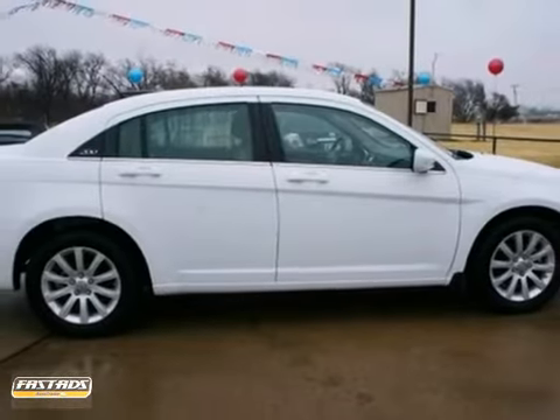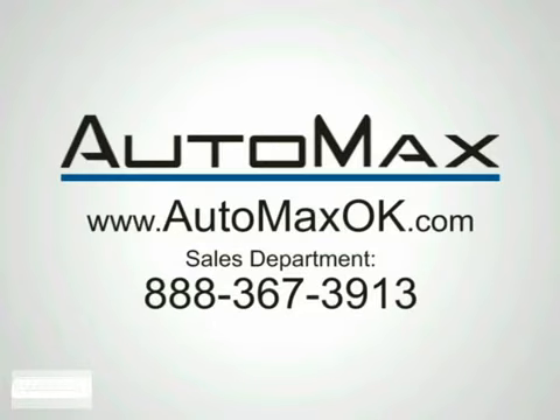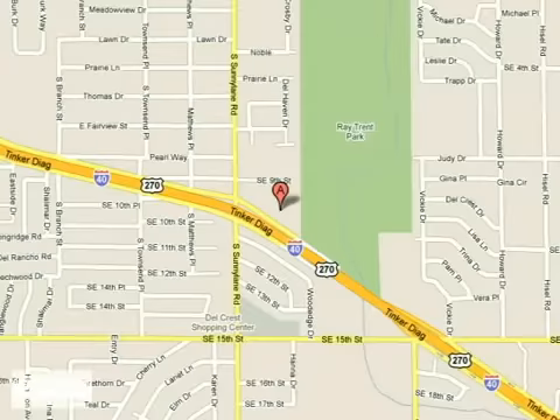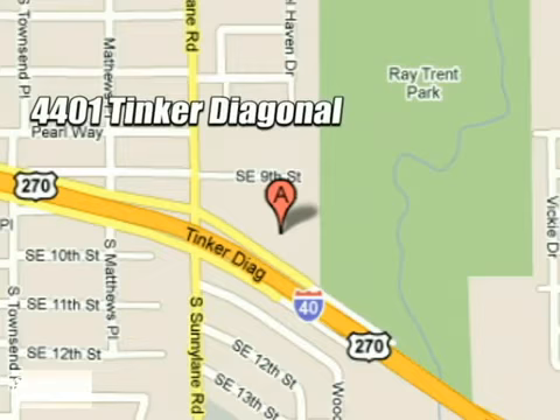Love to have you take it for a test drive. We work hard to serve our customers and to cultivate long lasting relationships. Visit AutoMax Hyundai Dell City today at 4401 Tinker Diagonal in Dell City, Oklahoma.